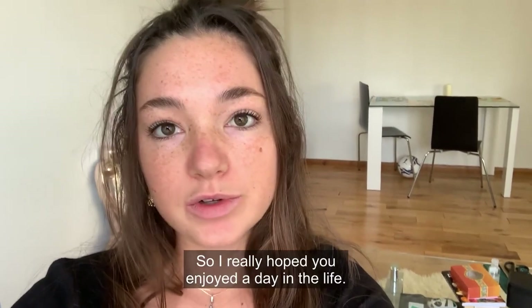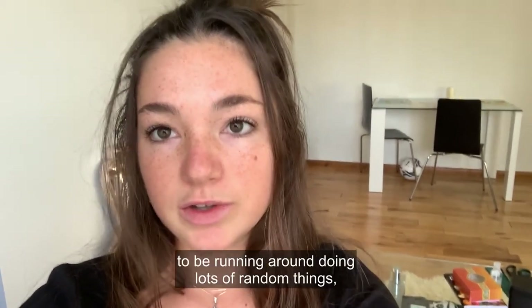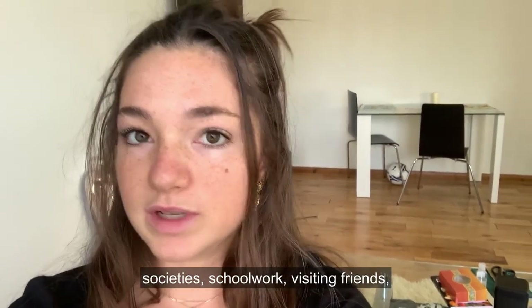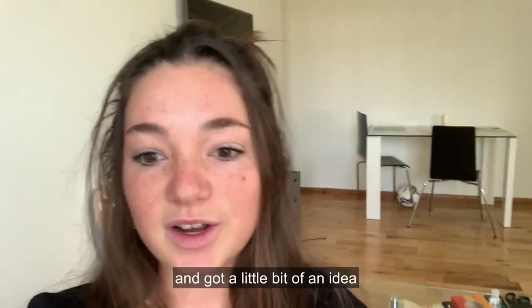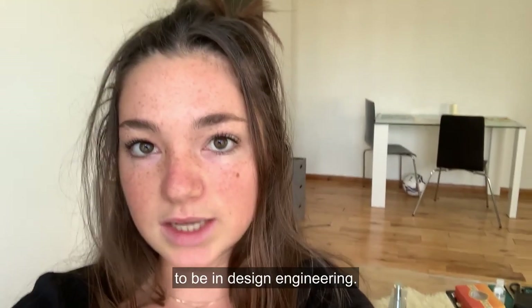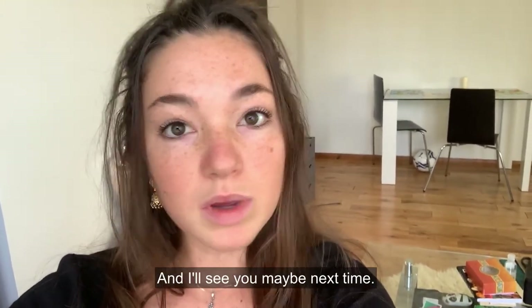I really hope you enjoyed the day in the life. It's kind of typical for me to be running around doing lots of random things — societies, school work, visiting friends, lots of cycling, etc. I hope you got to see enough of campus and got a little bit of an idea of just how chill and fun it is to be in Dyson. Thank you all for watching, and I'll see you maybe next time.